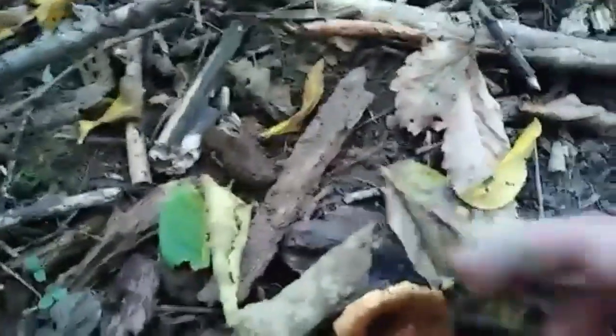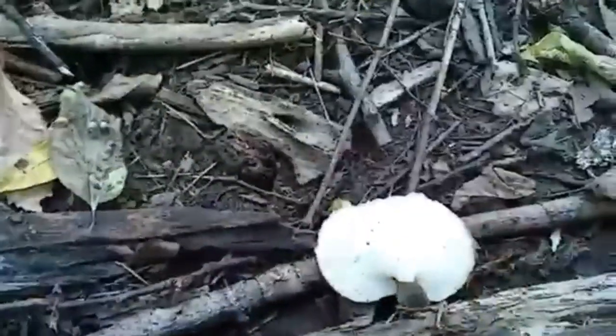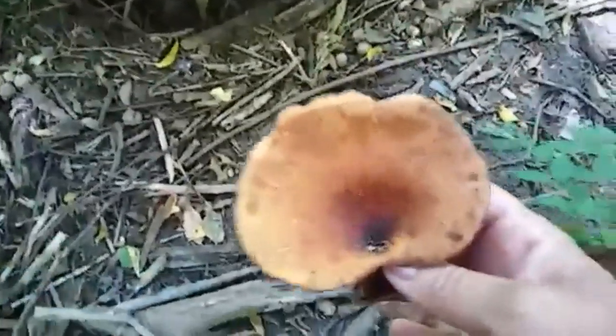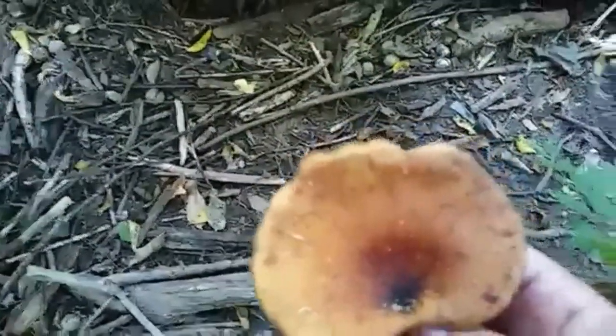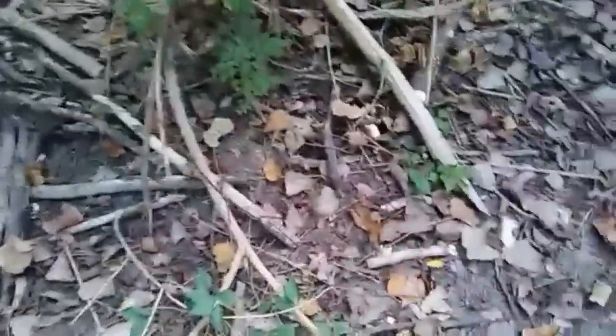Let's pick this one — oh, that's like rubber. I'm gonna pick it, I'm gonna keep it. It doesn't look like the trumpet mushrooms I was looking for, but I'm putting it in the bag. I think this is kind of where I found them before.